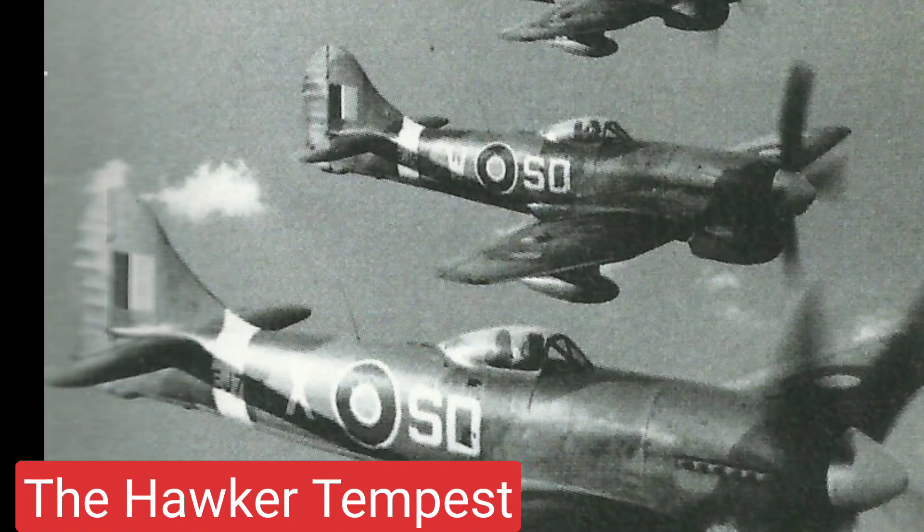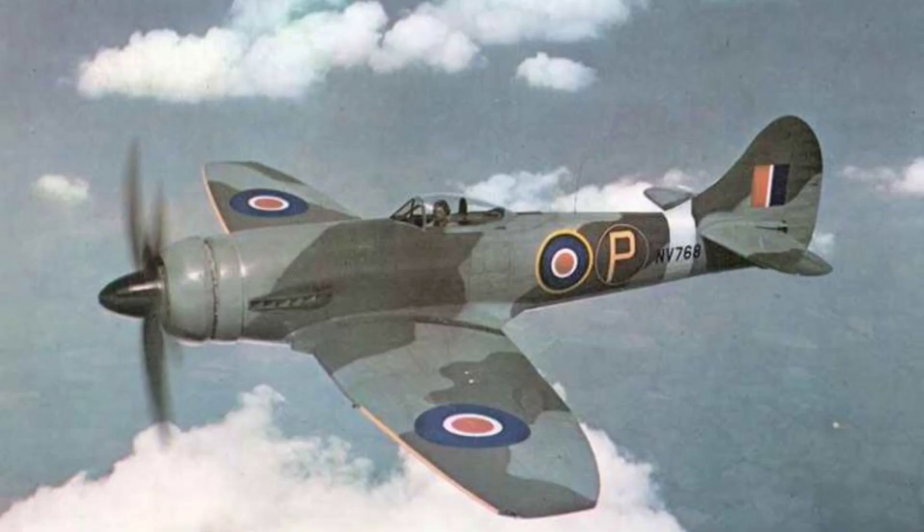The Hawker Tempest, a British fighter aircraft, was primarily utilized by the Royal Air Force during World War II.